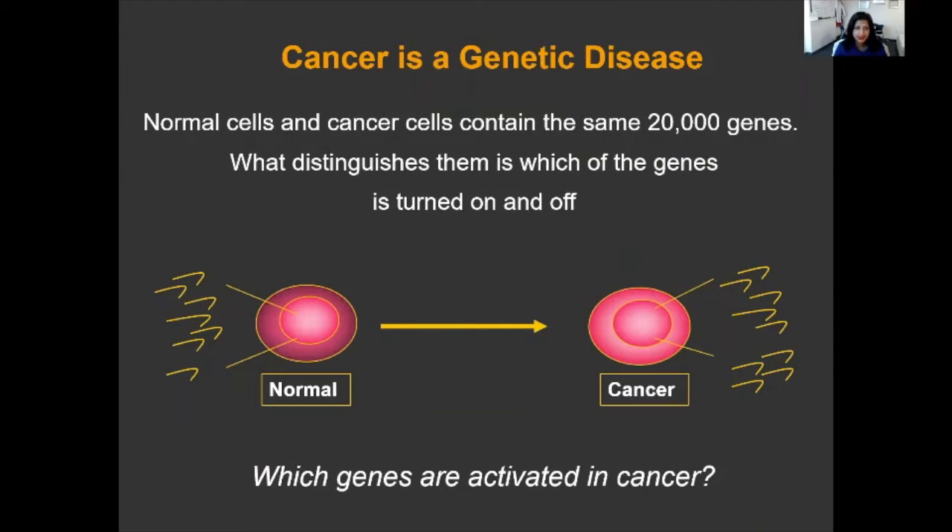Cancer is a genetic disease. Normal cells and cancer cells contain the same 20,000 genes. What distinguishes them is which genes are turned on and off. Cancer cells will turn on genes called oncogenes, which allow them to grow or proliferate, and cancers will turn off genes called tumor suppressor genes — those are genes that would keep them from that type of rapid growth.